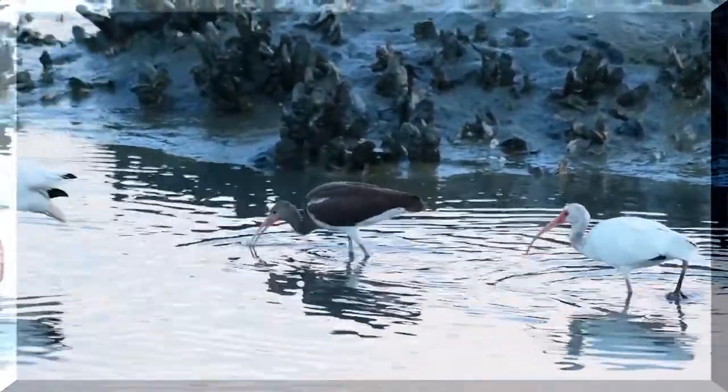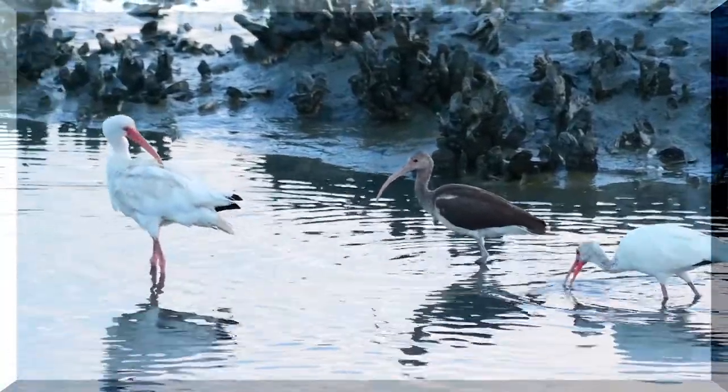Here we have a juvenile ibis in the center here that's all brown and some white.